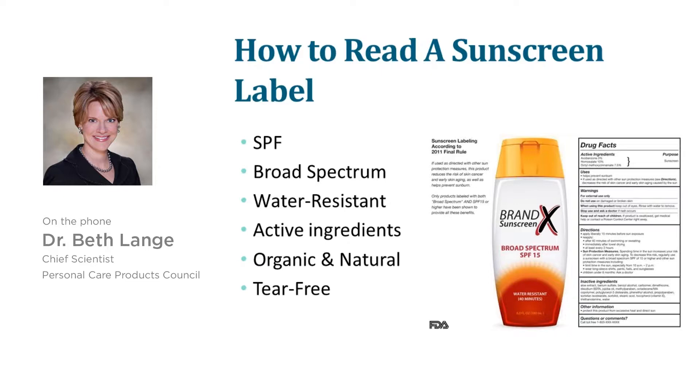Most of the information you need is on the front panel of the sunscreen. You'll find the SPF listed there, and we recommend an SPF 15 or higher — definitely SPF 30 or higher if you have extended stays outdoors. Broad spectrum is incredibly important.